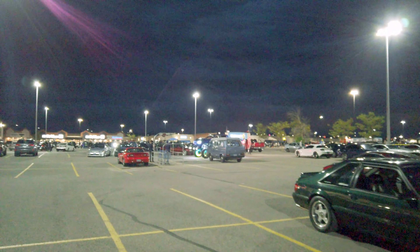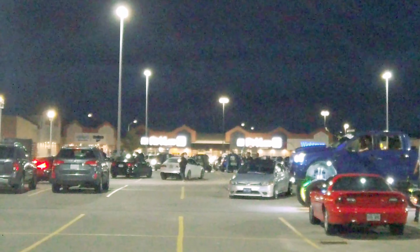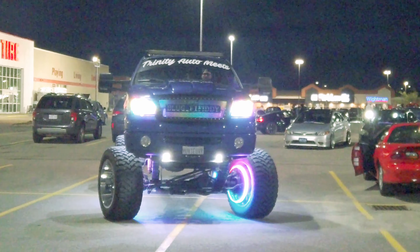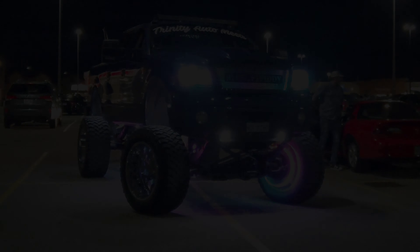Oh my god, look at this truck — bling! Check it out. Thanks a lot, thanks a lot. Here we go, thank you.